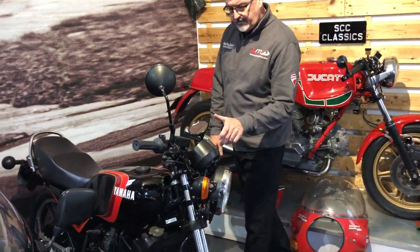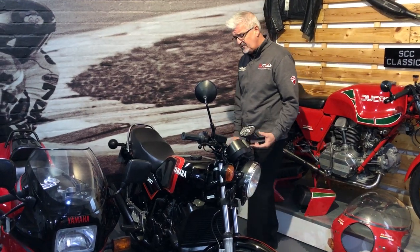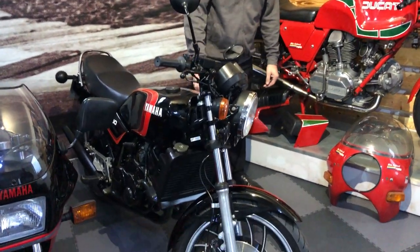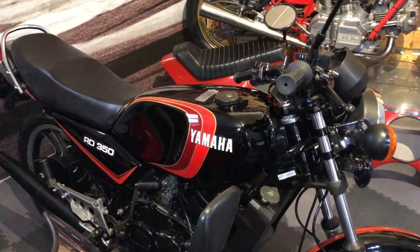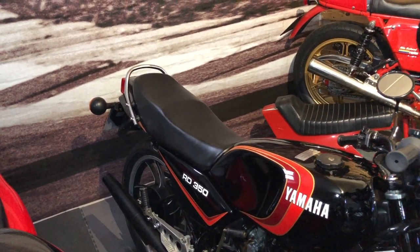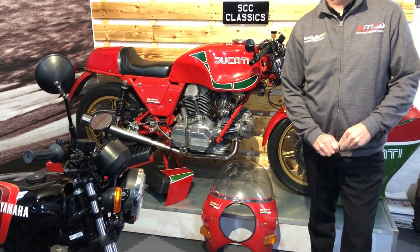Mark, tell us about this RD350 — this is one that you sourced. It's a UK bike, matching numbers, Mars bar colours, which is probably the most popular and famous of colours. But really standard — all this needs is just a bit of a polish. It's just really, really nice original — it's got all the patina with it. The original mirrors, everything on it, the original exhaust — nothing's been changed with that bike whatsoever. That's how they came out of the factory. The good thing, as Mark says, is it's untouched — not something we've messed around with, and where we bought it from hasn't been messed around with either.